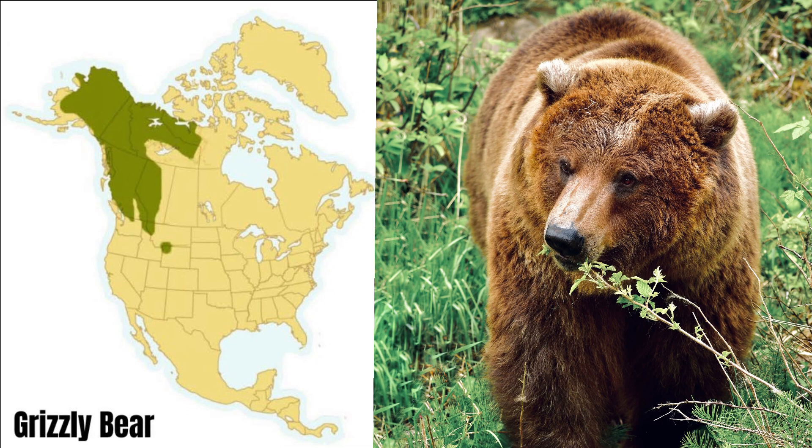Perhaps the most famous bear, the grizzly, is also one of the smartest bear species. You can find them in Alaska, western Canada, and the northwestern US. Grizzlies don't see well, but they have very good noses and can run faster than 30 miles per hour. These bears usually weigh anywhere from 500 to 800 pounds.